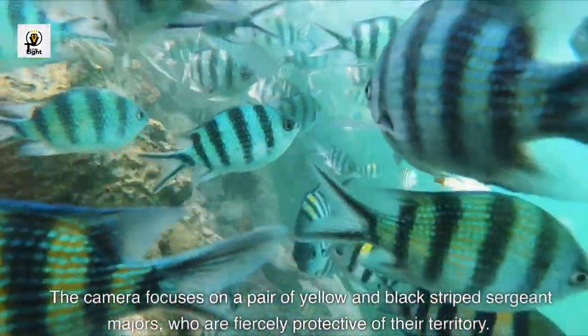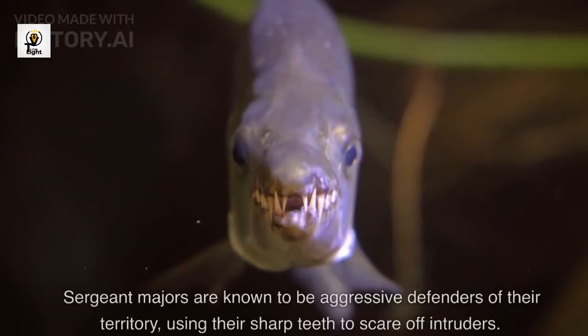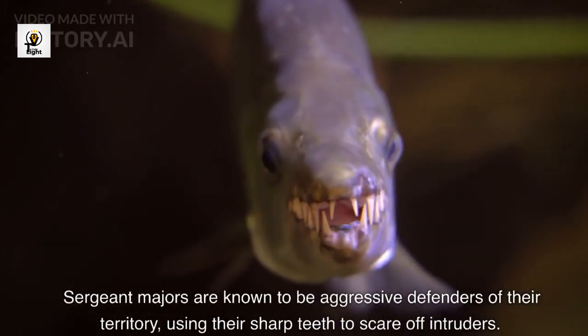The camera focuses on a pair of yellow and black striped sergeant majors, who are fiercely protective of their territory. Sergeant majors are known to be aggressive defenders of their territory, using their sharp teeth to scare off intruders.